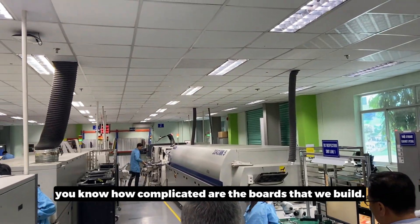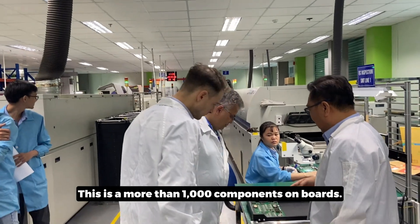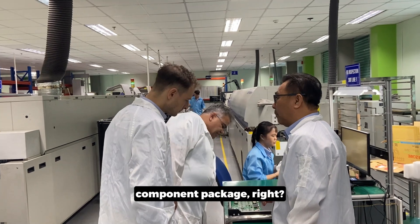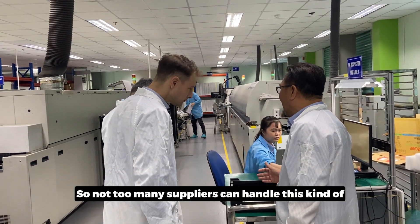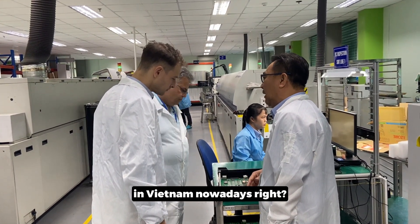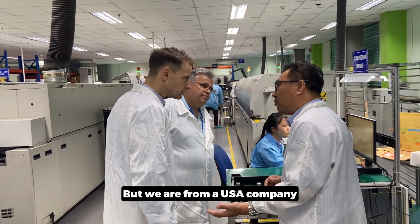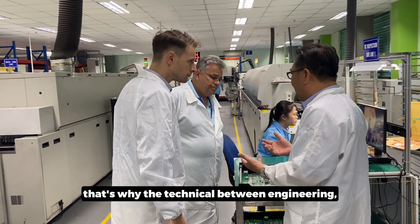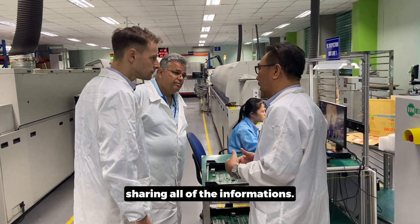You can see how complicated the board is that we build — more than a thousand components on board. Very complex, with many varieties of component packages. Not too many suppliers can handle this kind of complicated board in Vietnam nowadays. But we are a US company and we have a division in Vietnam, so there is engineering knowledge-sharing between the two.